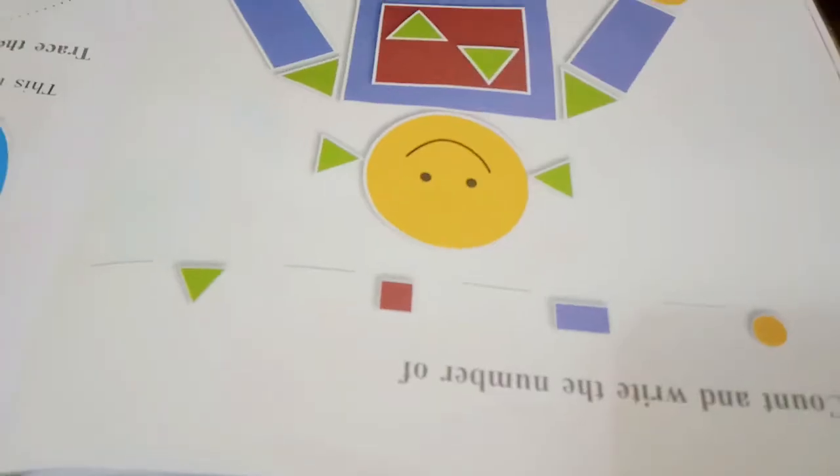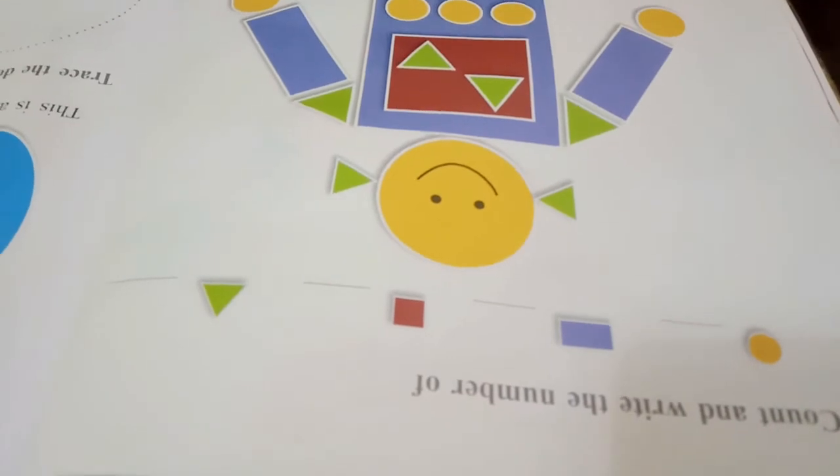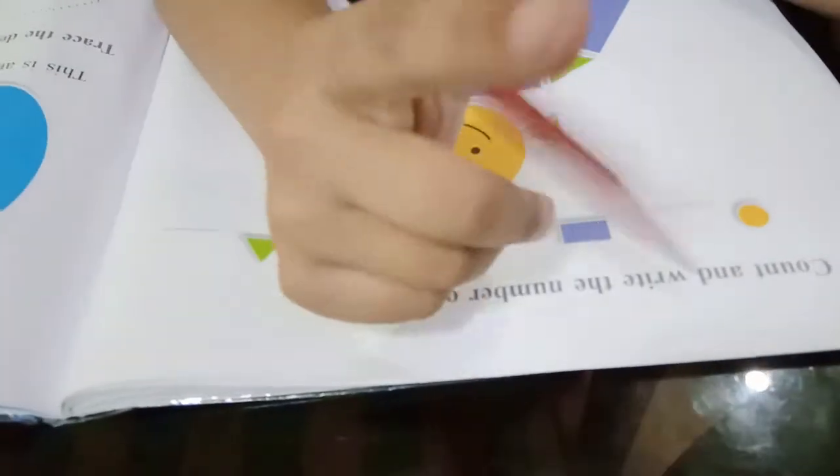Today we will count and write about some robots. We want to count the same and write the numbers. See how robots are smiling — he is smiling.